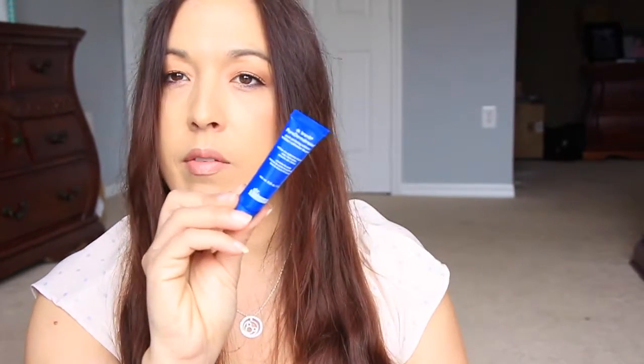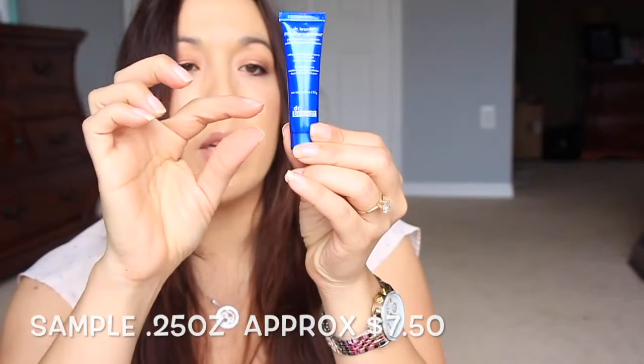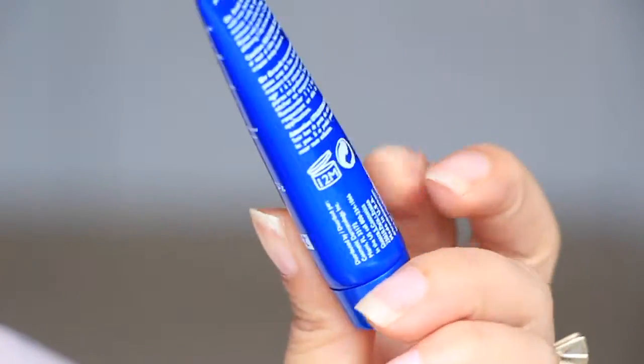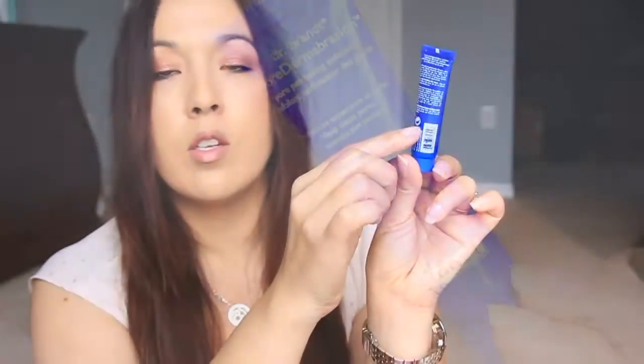Next we have from Dr. Brandt — Pore Dermabrasion, this is a pore perfecting exfoliator. It refines the appearance of pores, deep cleans pores, minimizes pores. I haven't tried this specific one but I tried another one from Dr. Brandt. Looking through the sunlight, there is barely any product in there — I can see through it, it's not even up to the barcode. Anyway, I've tried Dr. Brandt products before and I really like them, so hopefully I like this one.